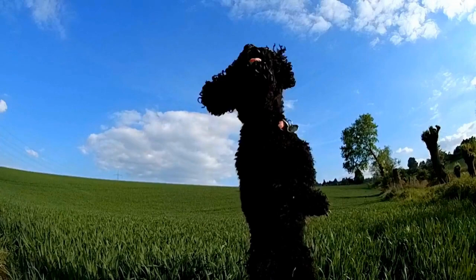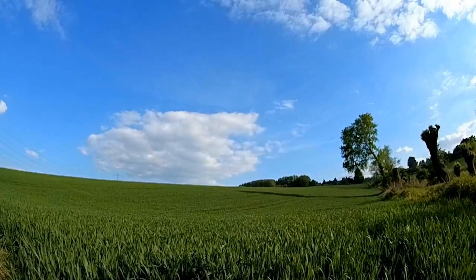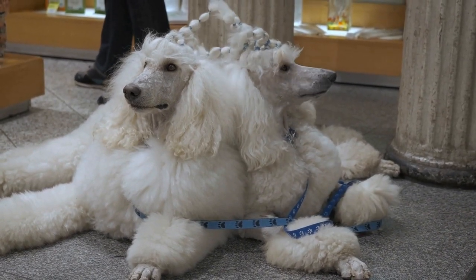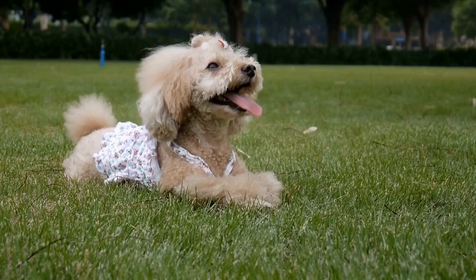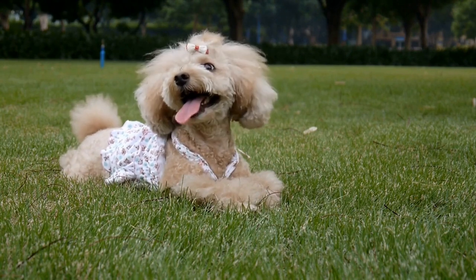Before you begin crate training, it's crucial to choose the right crate for your poodle. The crate should be large enough for your dog to stand, turn around, and lie down comfortably, but not too spacious to encourage soiling. A crate with a divider panel would be ideal, allowing you to adjust its size as your poodle grows.